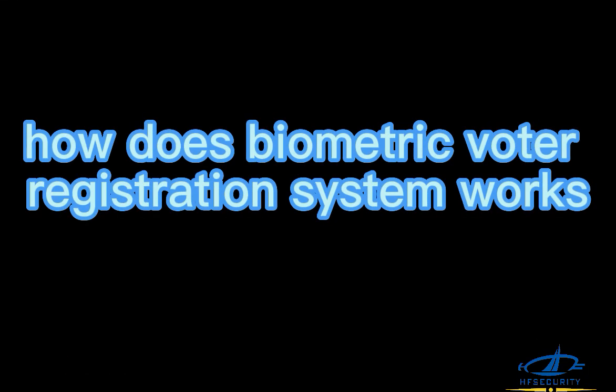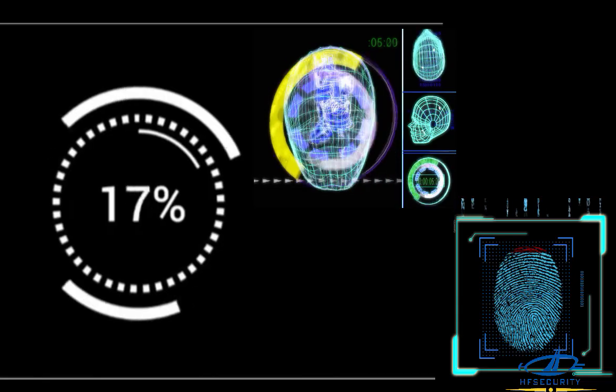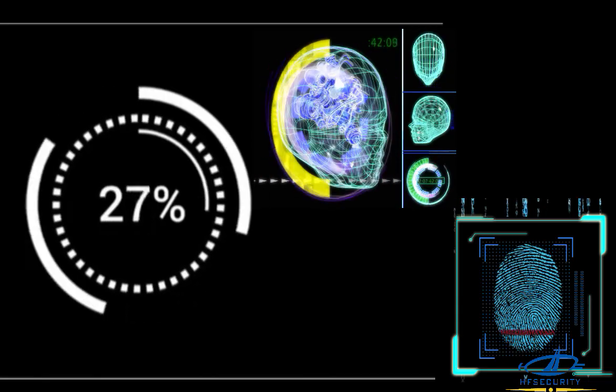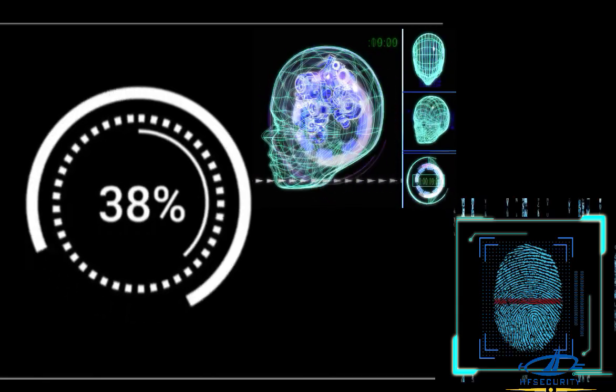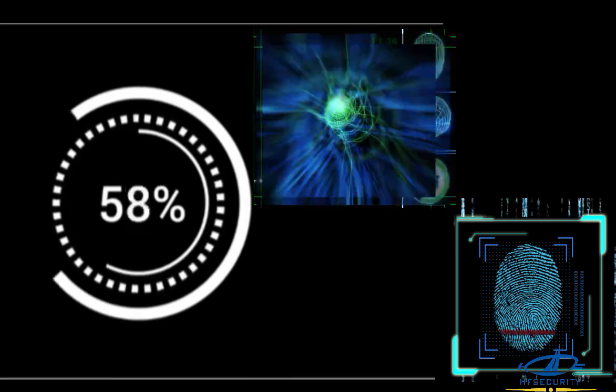How does a biometric voter registration system work? Here's how it works. During voter registration, biometric data such as fingerprints, iris scans, and facial images are collected from the voter.